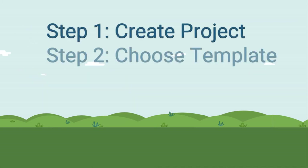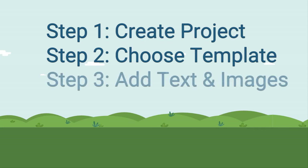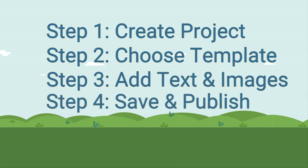Create a project, select a funnel template, add your text and images, click and publish.